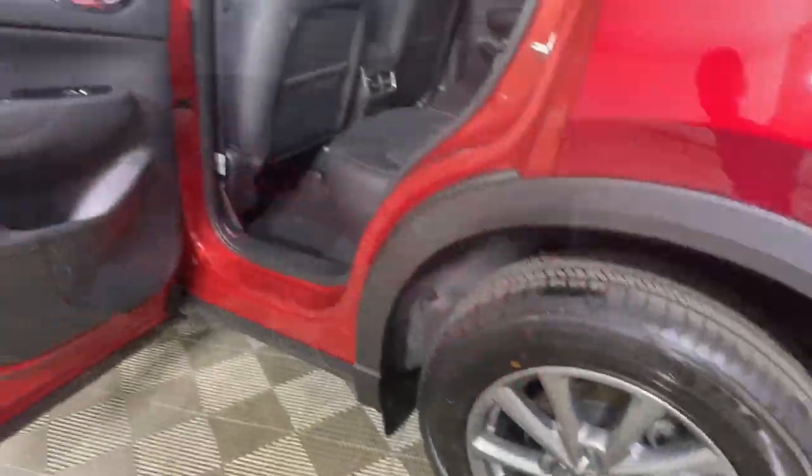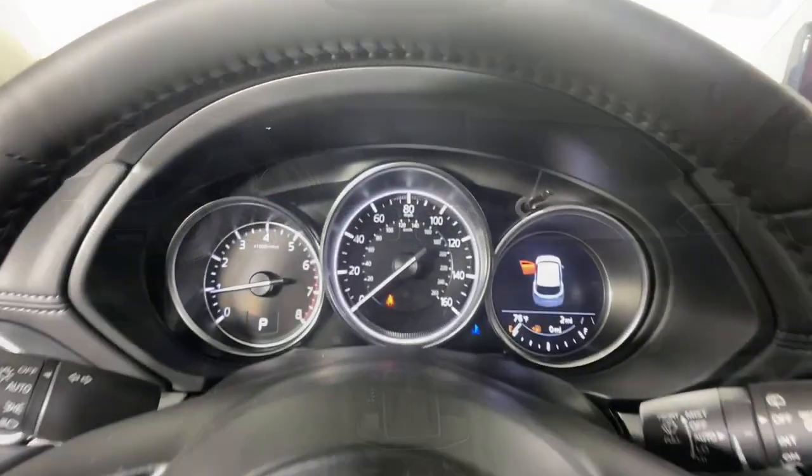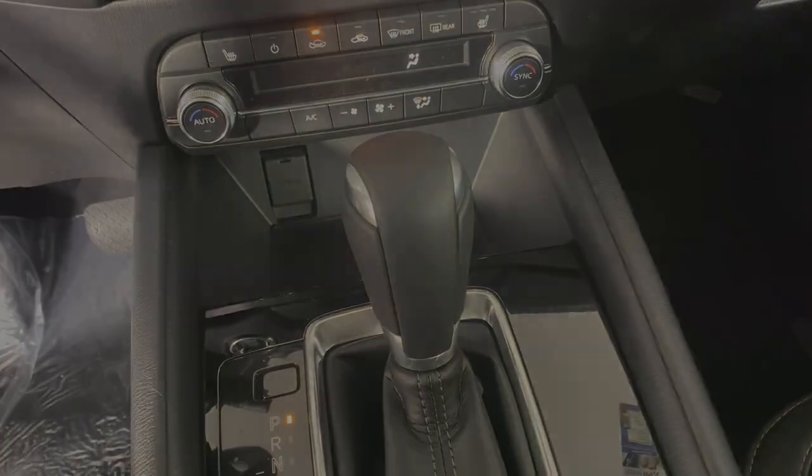These are just some of the great options this vehicle comes with: keyless entry, sun/moonroof, power liftgate, electronic stability control, seat memory, trip computer, bucket seats, power windows, and four-wheel disc brakes.